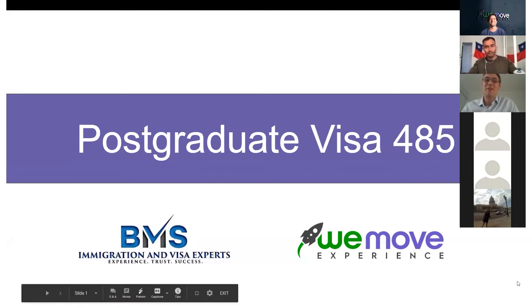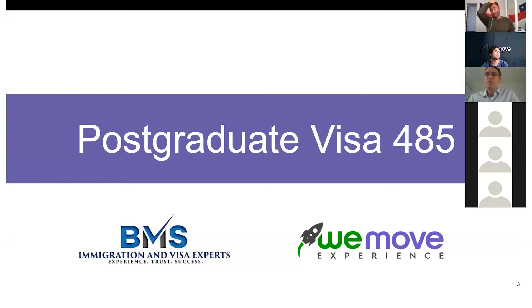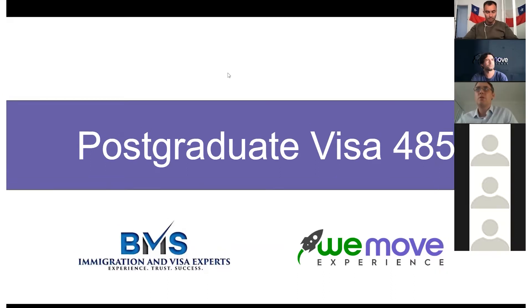Hi guys, I'm David, a migration agent in Sydney. The guys at WeMove are really good at what they do. Today I'm going to give you a quick chat about the postgraduate visa and the options — obviously studying first in Australia, then having time to work, travel, and even move on to other visas. I'll talk through it and then at the end we'll have time for questions, either typed in or asked in person.